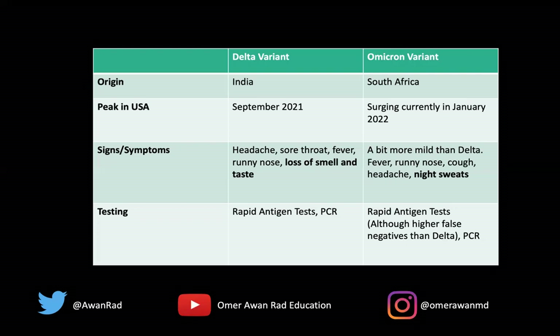However, the rapid antigen test has a higher false negative rate with Omicron than with Delta — it could be negative but you're still positive for Omicron. So oftentimes you do serial rapid antigen tests or a PCR, which is more definitive for Omicron. With PCR, you can test for what's known as an S gene deletion — if the virus doesn't have the S gene, a molecular marker, then you're more likely to have Omicron.